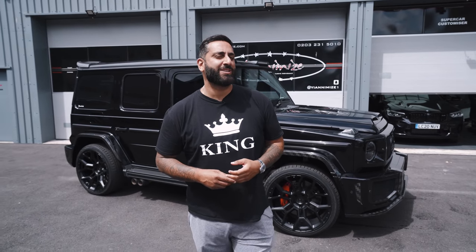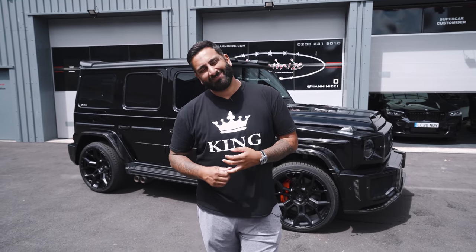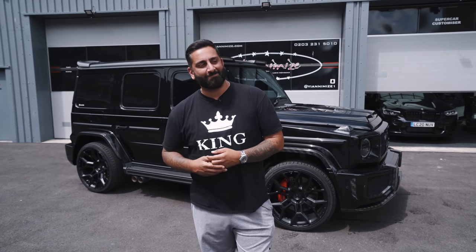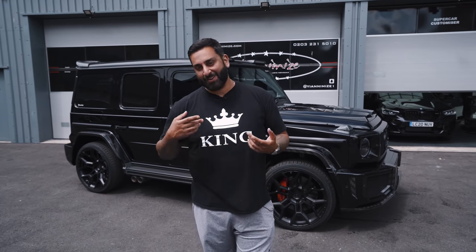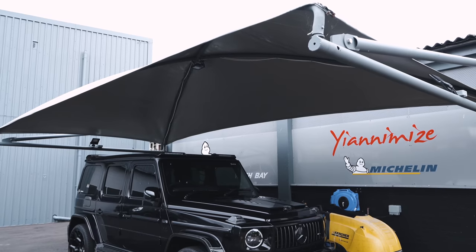Someone sent me a DM and said, would you sell your car? I said nah, not really. He said he really wanted the car. This happens a lot to me — people always send me DMs asking when I'll sell. They know the car is a proper car, specced up to its eyeballs.